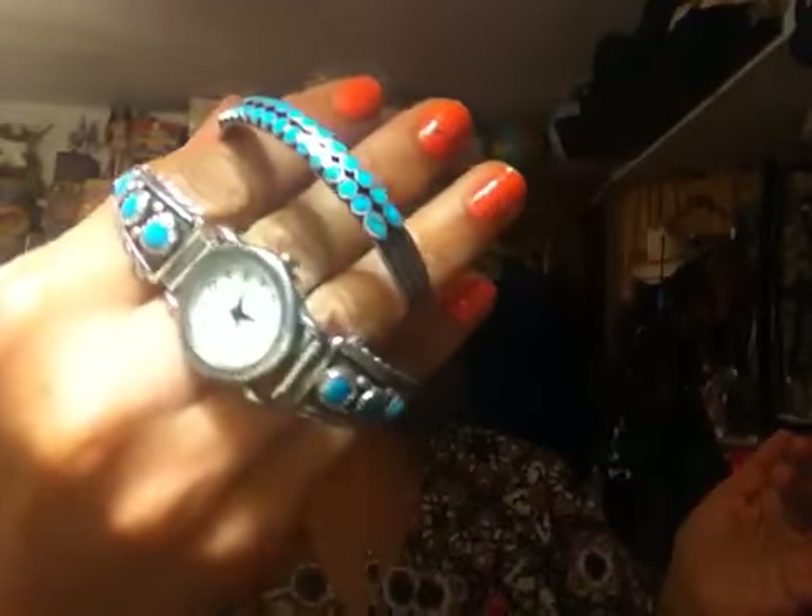This is a really pretty watch band with some turquoise on it. The watch stopped working — I took it in about a month ago and the guy told me it was no longer working, so I'll have to get a new watch put on there. But I love to pair that with the bracelet — they complement each other when I'm in that mood.